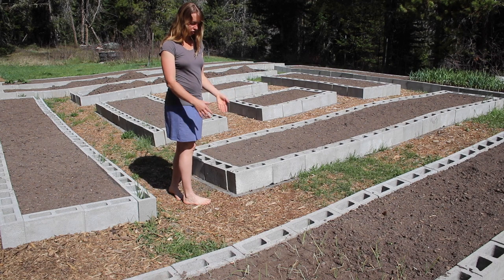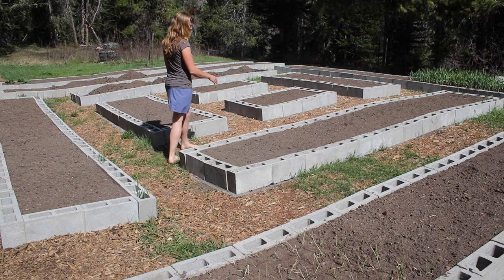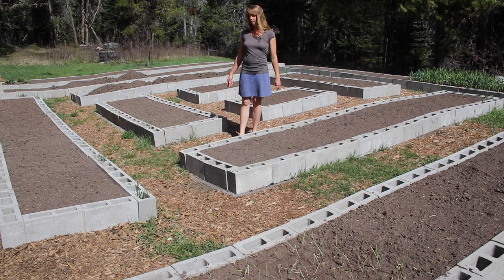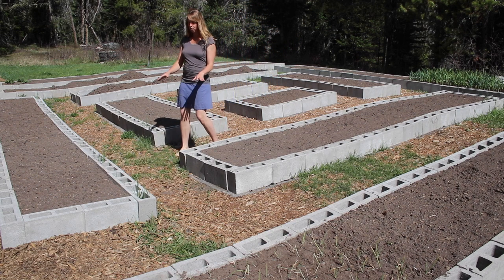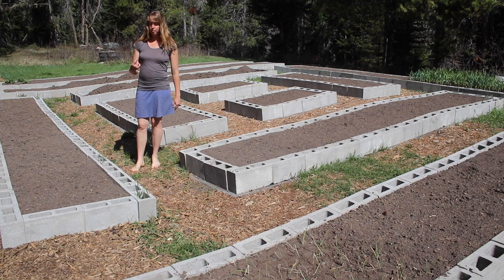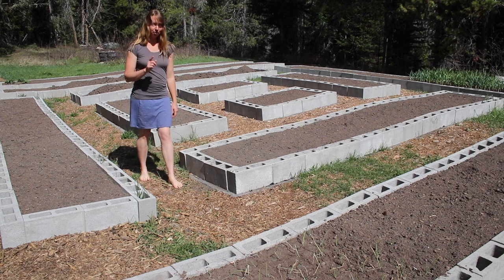My end goal is to have just wood chips in my pathways between the garden beds and nothing at all growing. That's my goal — just for ease of maintenance, keeping it clean, being able to water and work without having to mow that space. The tallest ones are already growing up inches above the garden bed and I don't want them dropping grass seeds into the beds that I'd then have to weed out.